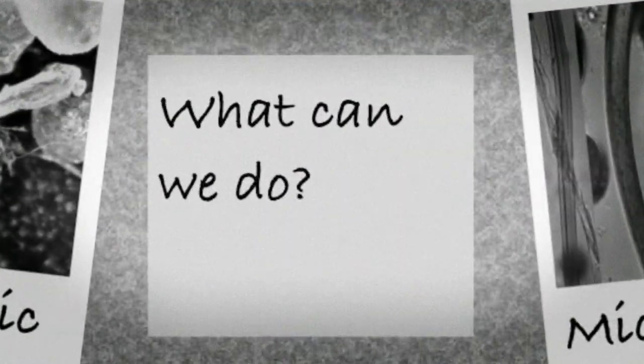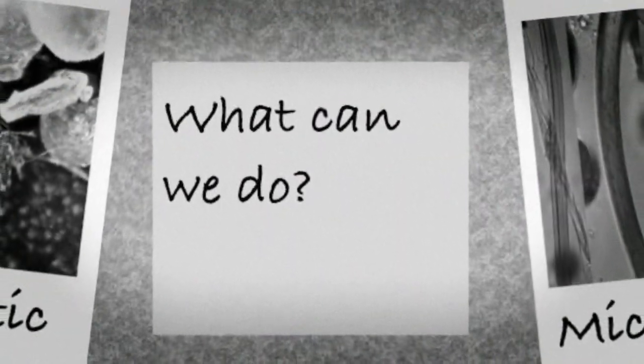Turn on the light! Not just bottles and big stuff, although that is important. Tiny plastic. Microplastic.